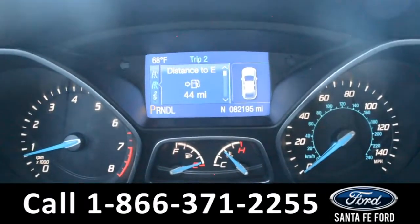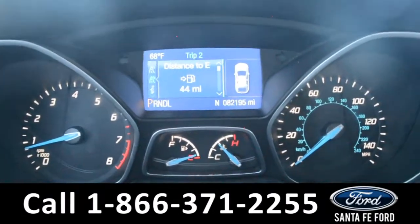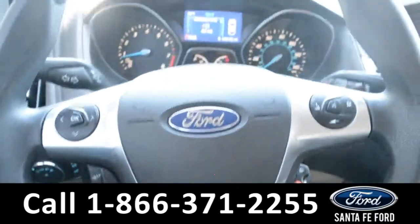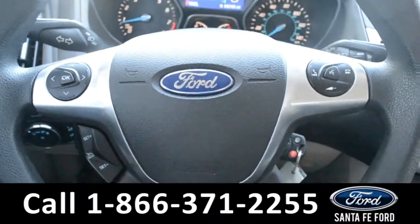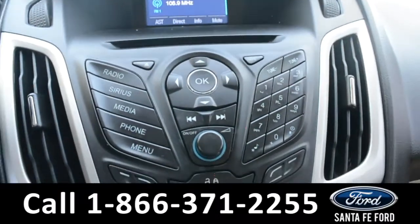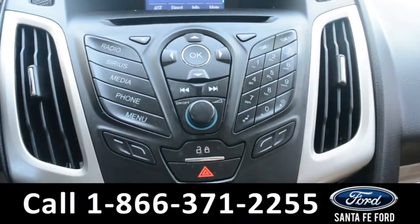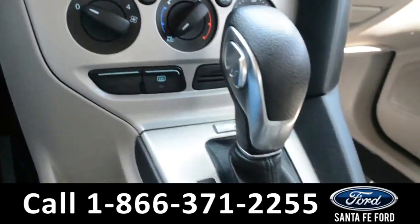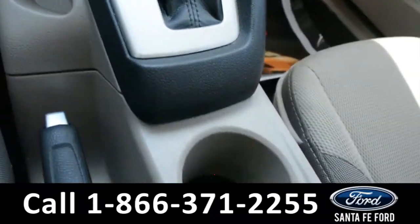Here's a look at the dashboard, where there's a temperature and digital compass display. The steering wheel has cruise control, Bluetooth, and media functions. And on this LCD media center, there's AM-FM radio, Sirius satellite capabilities, a CD player, climate controls, sync by Microsoft, and a leather shifter.